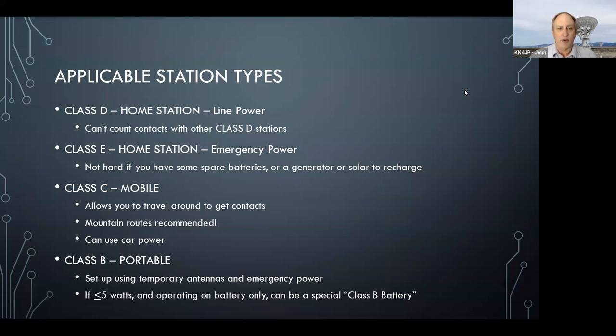Another thing that can be appealing for technicians is to actually go mobile, because that allows you to travel around to different places in order to get contacts. During the Virginia QSO party, one popular thing is to go up in the mountains and drive back and forth east and west across the state, calling CQ to contact as many stations as possible. You're using your car power, and it lets you do DXing — your body does part of the DXing and the radio does the other part.